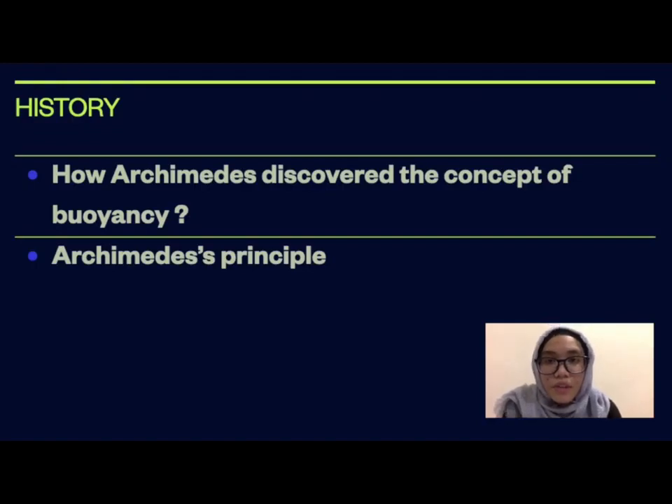For the first part, I'm going to talk a little about the history of buoyancy. How did Archimedes discover the concept of buoyancy?